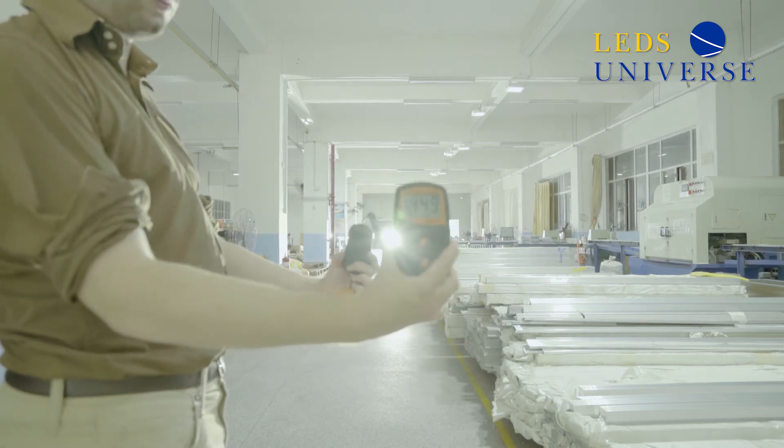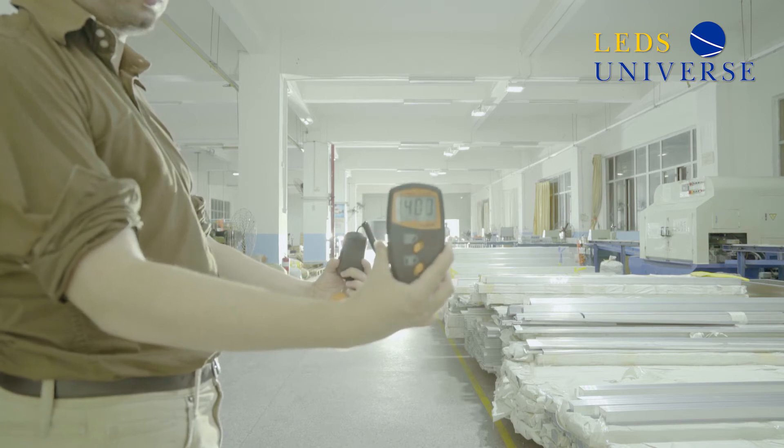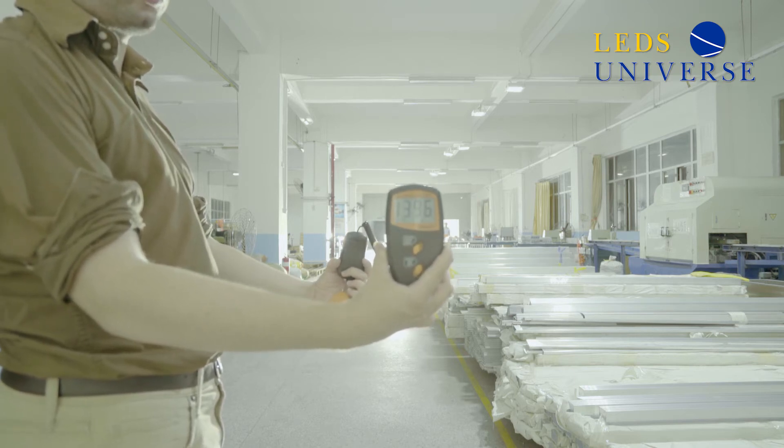Alright, it's on. I'm measuring the lux with a light meter and you can see it's about 1,200 to 1,300 lux.